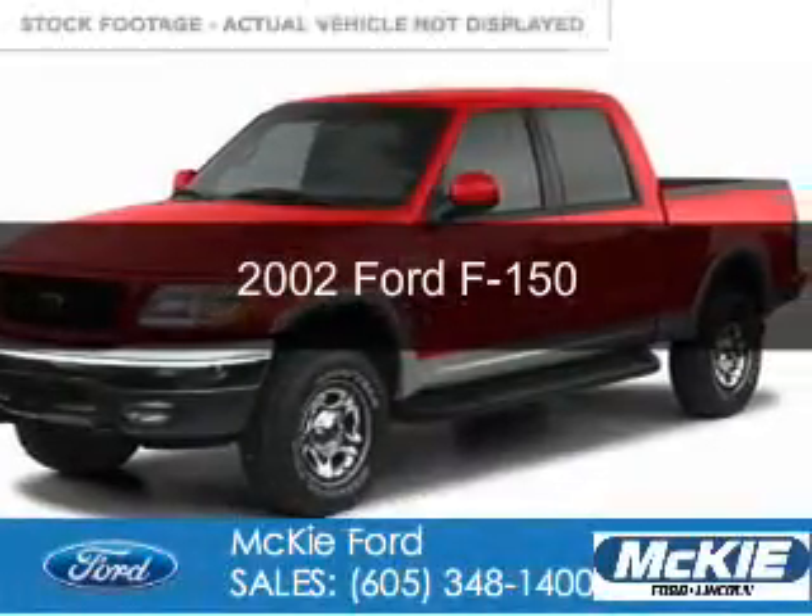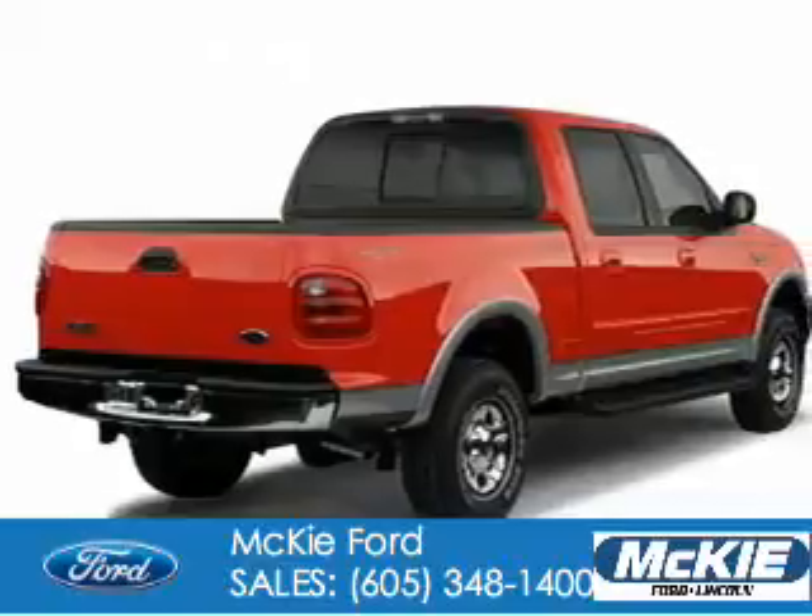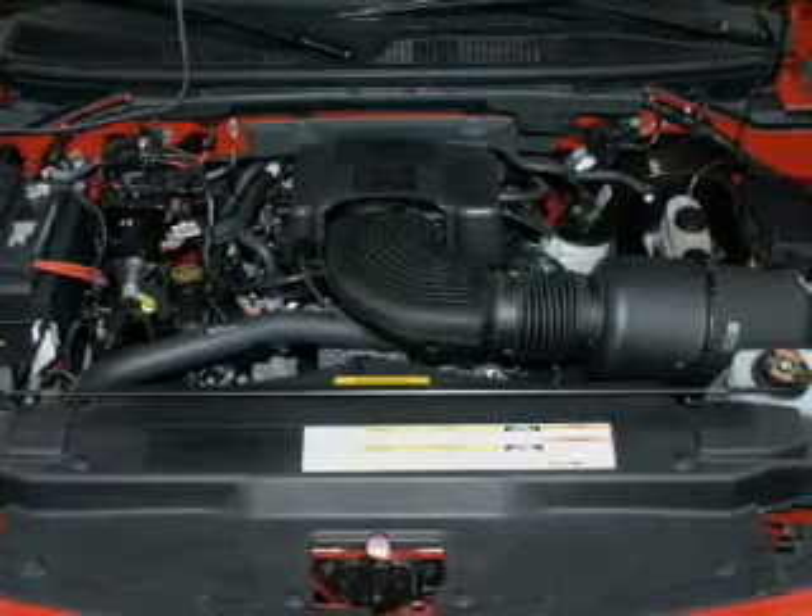This is a used 2002 Ford F-150. It's powered by 4-wheel drive, a 5.4 liter 8-cylinder engine, and a 4-speed automatic transmission.